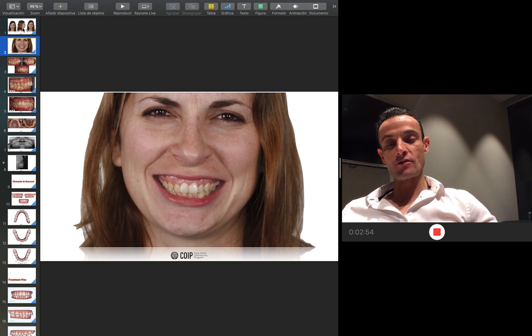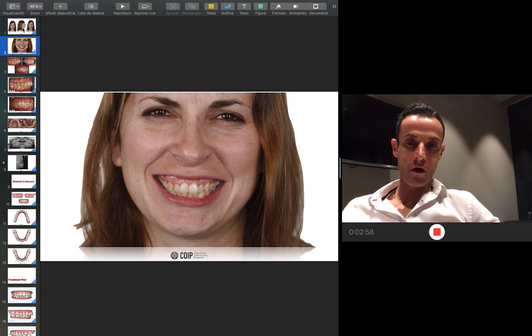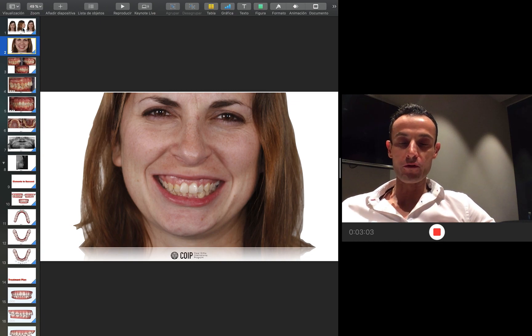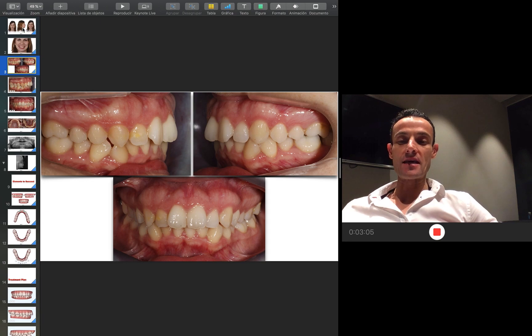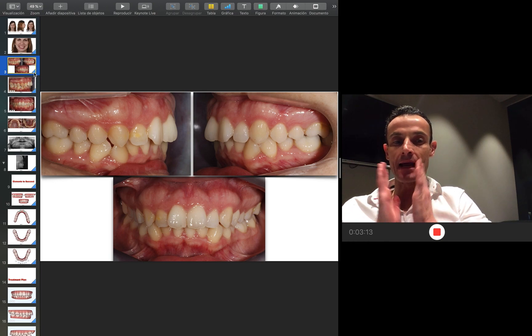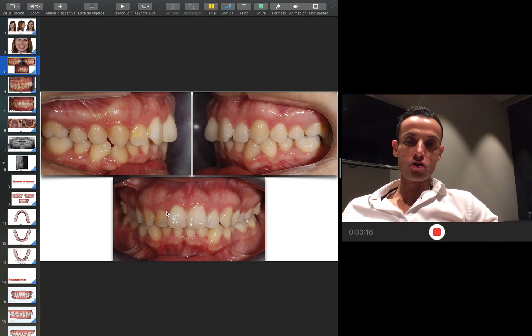This patient — as you can see here — you can see the narrow arch, the gummy smile, the severe crowding. When she came to my clinic, she was complaining about the gummy smile and wanted to improve that situation. You can find the deep bite, the severe crowding, and also look at the tipping of the lower canines — they are totally tipped. It's quite complex to solve the tipping of both canines.